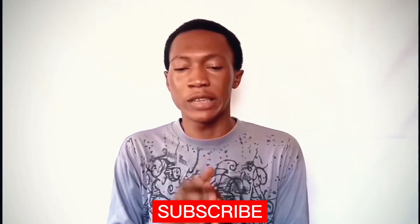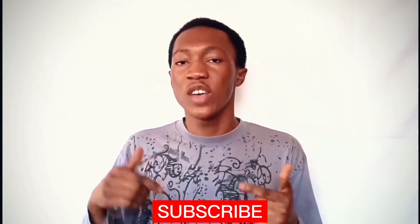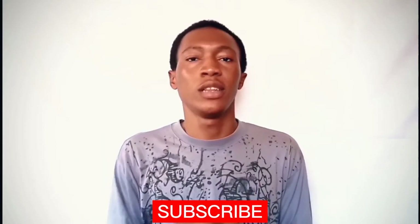Thanks for watching. If this information helps you in knowing whether purchasing an ITP37 because of its camera is worth it or not, then a subscription to the channel will be very helpful and I really appreciate it. You'll also be notified when new videos like this are uploaded on this channel by just clicking the subscribe button down here.